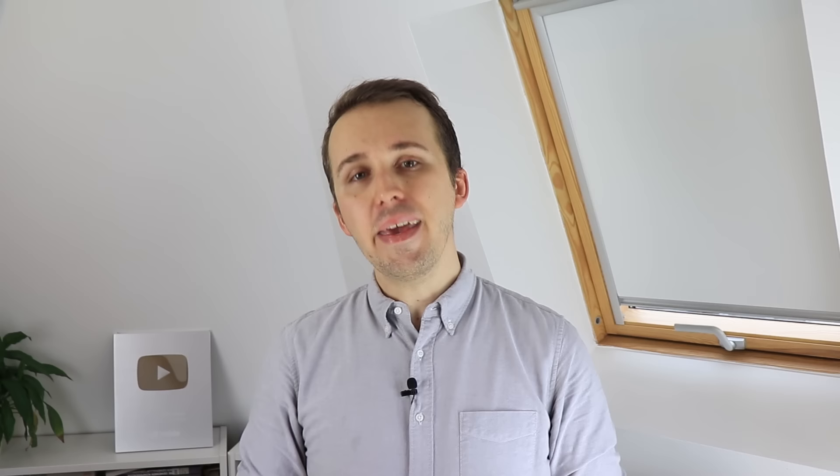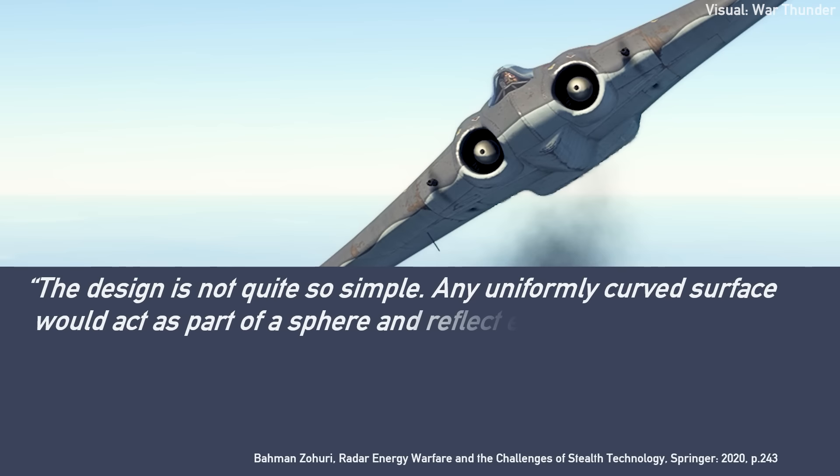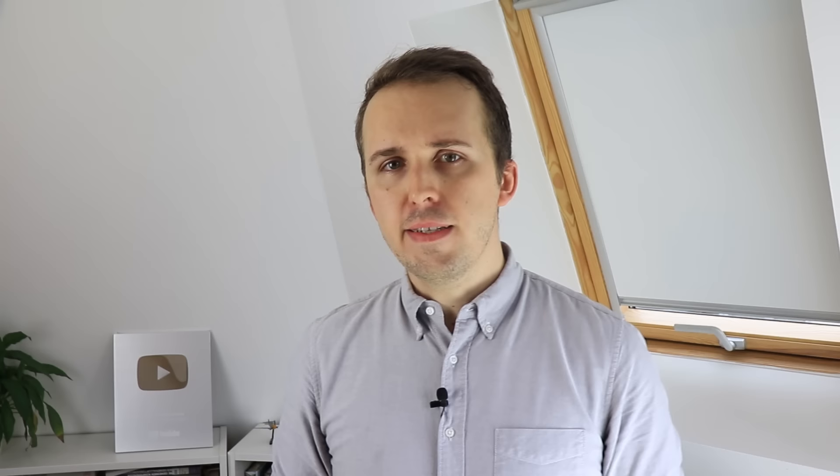This is one of those lucky coincidences where a design built for completely different reasons certainly has the potential externality no one reckoned with. But remember — just because it's a flying wing doesn't mean it's stealthy. It's not that easy. Making a stealth aircraft is more complex than that. Any uniformly curved surface would act as part of a sphere and reflect energy randomly, some of it towards the radar side we are trying to avoid. Such a design process could be expected to be very complex and costly.